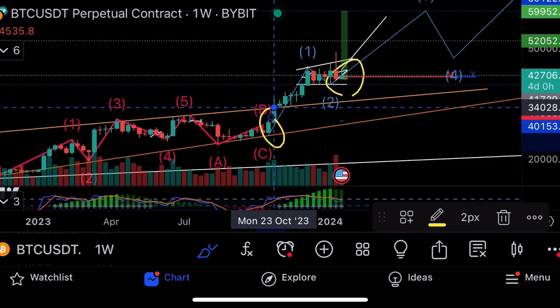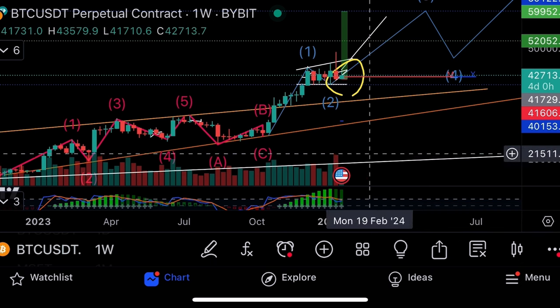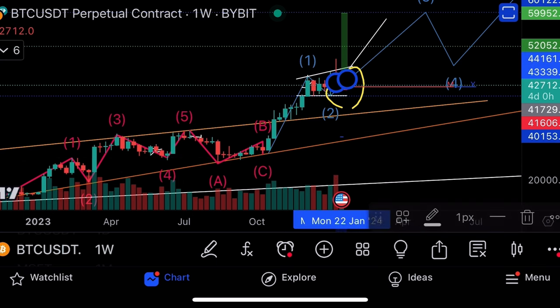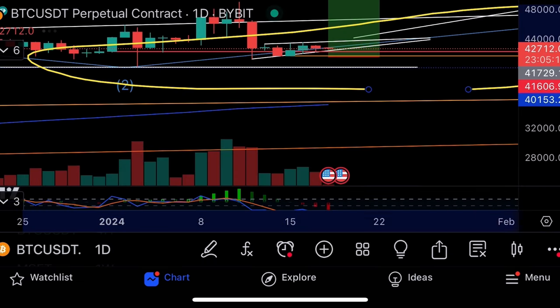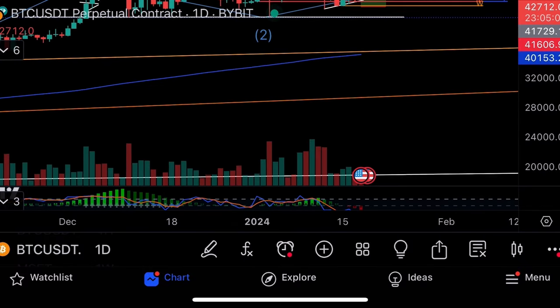This is the volume — it shows how much Bitcoin is being bought and sold. Last week, on the ETF news, we had one of the biggest weekly volumes for Bitcoin in a very long time, around 1.5 million Bitcoin bought and sold during that week. The stochastic on the daily is now oversold and heading up.